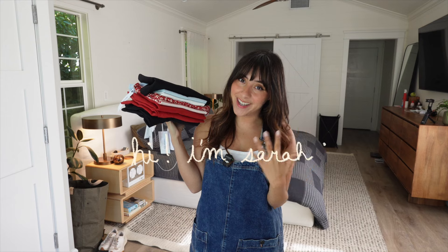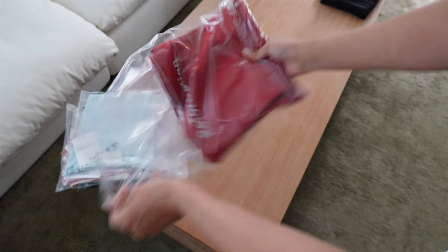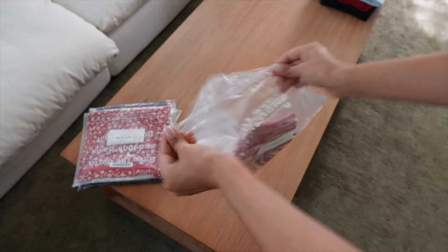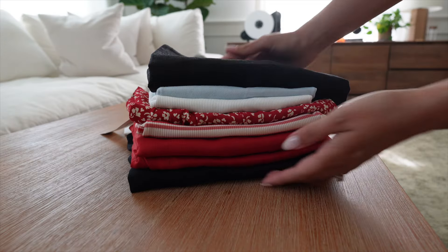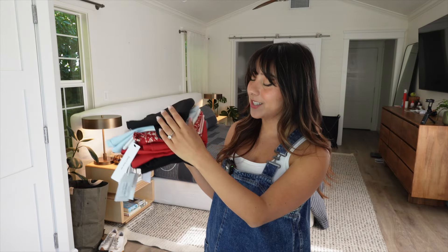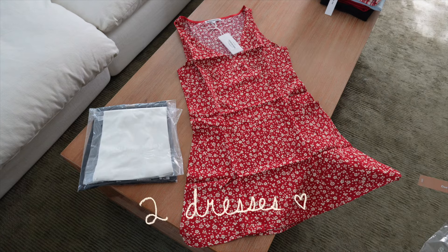Hi, it's me Sarah and I'm back again with another haul, this time from Reformation. I know it's super expensive but I am a fool and I will pay up every time because their stuff is just too cute. It might be in its flop era but there's always some hidden gems and they have really good basics. I bought seven things: a skort, three tops, two dresses, and one matching top-skirt set.